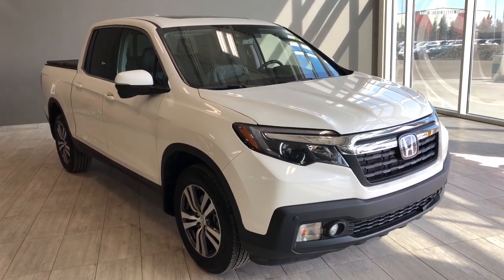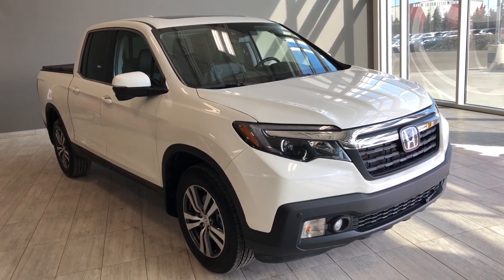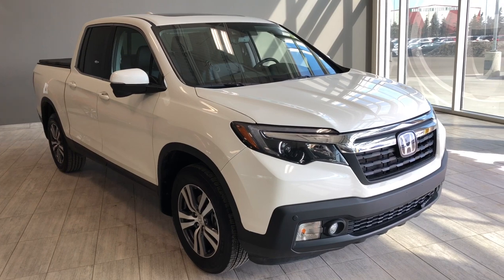Hello and welcome to another video walk around. My name is Christian and today we're going to be looking at a 2019 Honda Ridgeline. This is a 5-passenger pickup truck in white, driving on 18-inch wheels.